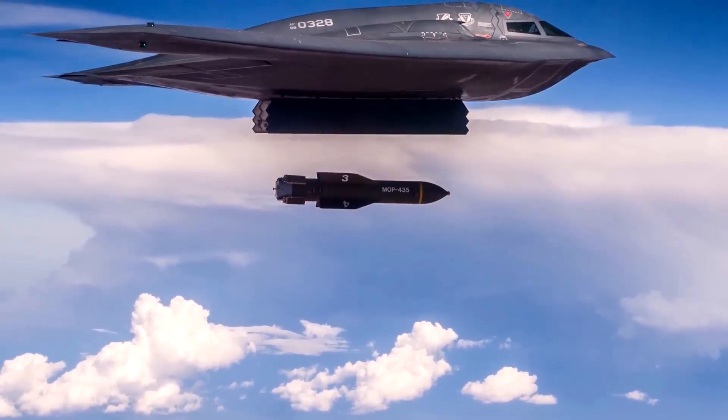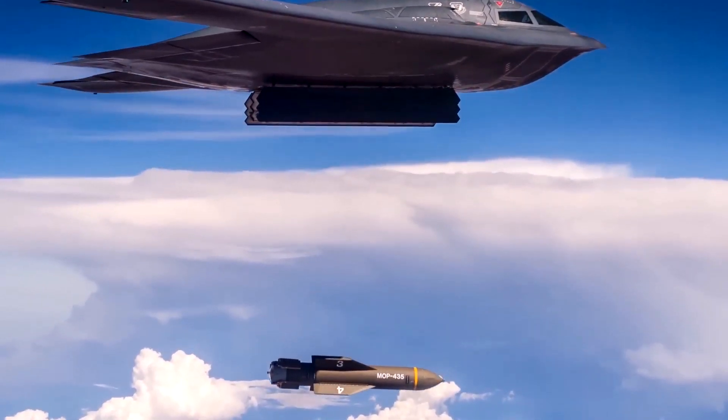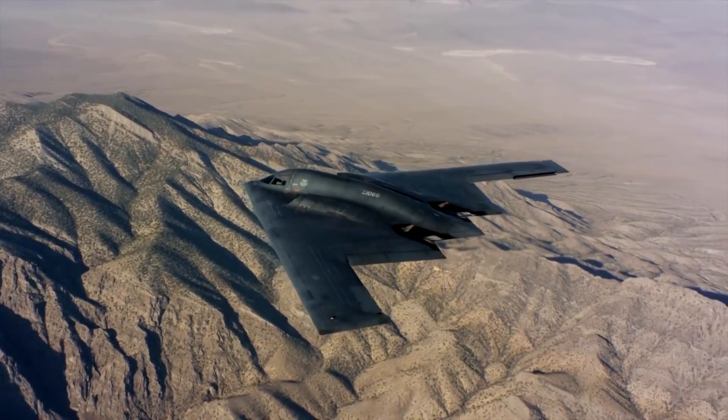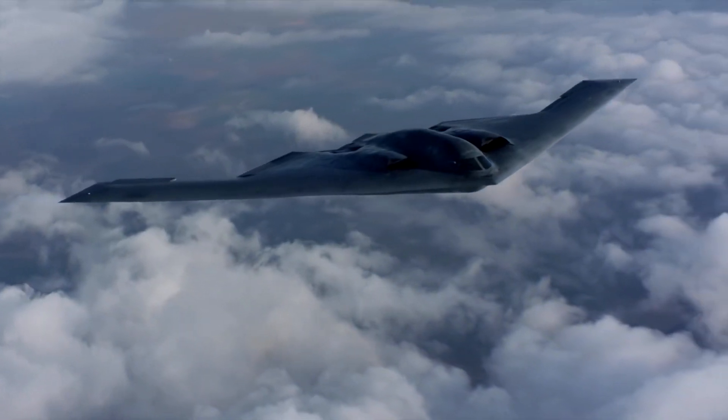Currently, the B-2 Spirit stealth bomber is the only thing able to deliver the MOP operationally, although B-52 bombers have been able to drop them during testing. The Air Force's future B-21 Raider stealth bomber is expected to be able to carry one of these weapons, while the B-2 has the ability to carry two.